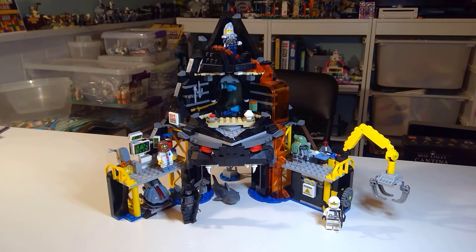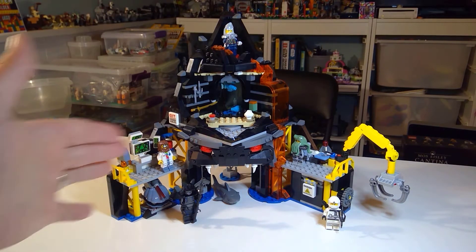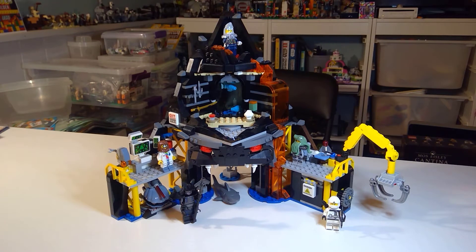Since its retirement, it's been slowly going up in value. New in box, it's almost getting to be double what you originally paid, because it's a pretty substantial set. It's definitely going to go for $70 or more new in box. Used, you can probably still catch quite a deal, but it's probably not going to last long because there are three unique figures in this set that will continue to keep the price going up as those figures start to become valuable.